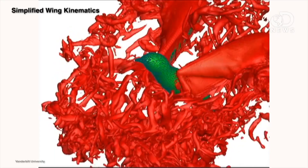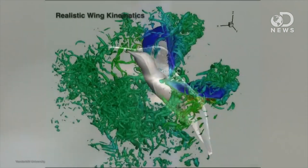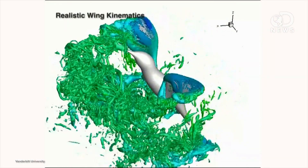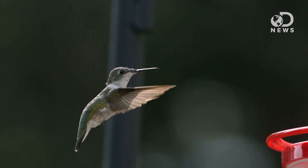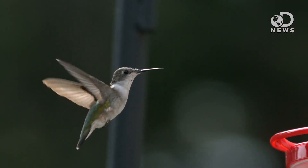But how do they do it? Engineers from Vanderbilt University teamed up with a biologist from University of North Carolina at Chapel Hill to create a detailed aerodynamic simulation of hummingbird flight. The simulation demonstrates that the way a hummingbird flies is much more closely related to insects than to other birds. Unlike other birds, hummingbirds can generate lift not just on the downstroke, but on the upstroke as well — this happens by inverting their wings.